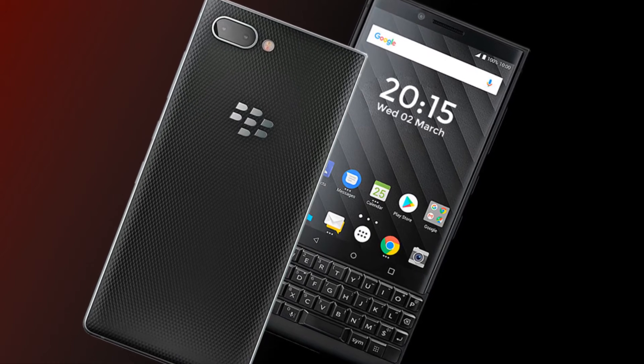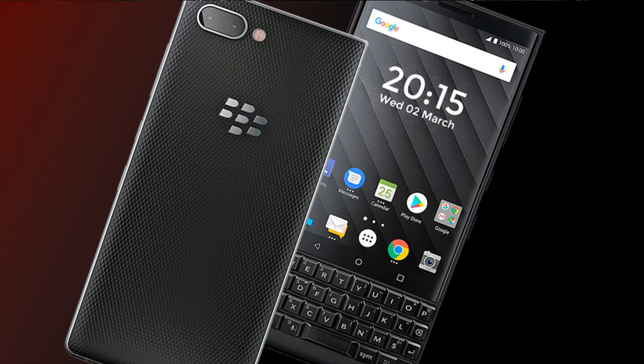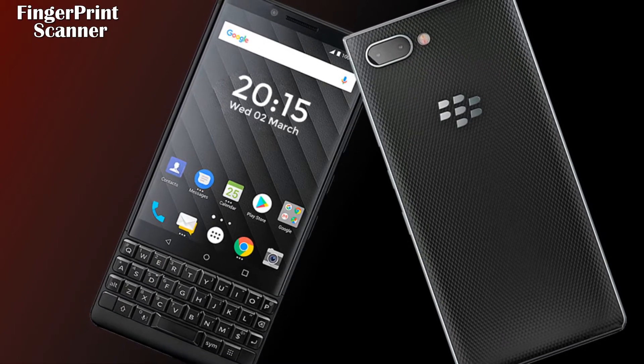Let's talk about its network technology. The latest smartphone will support GSM, CDMA, HSPA, and LTE networks, along with an amazing 5G network. Let's talk about its other related features.